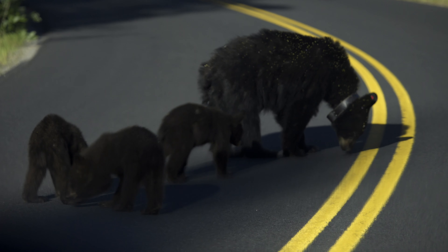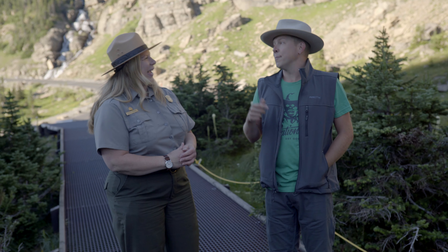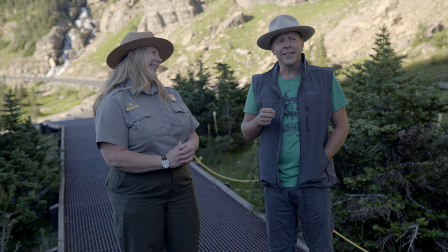We had to stop for a bear and three cubs, and mountain goats, and marmots, and elk, and deer. It was pretty great.